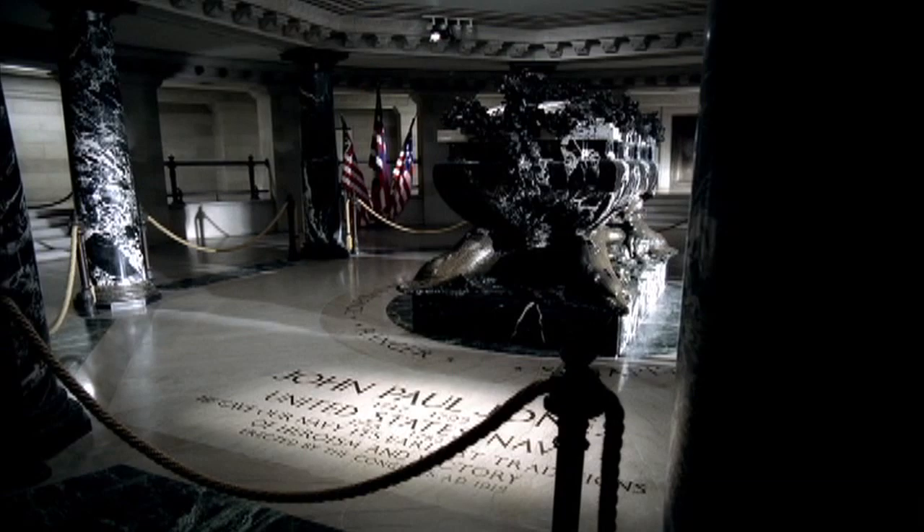I'm in the crypt of John Paul Jones, the great naval leader and hero of our War for Independence. The crypt behind me is made of marble — black and white Royal Pyrenees — donated by our French allies. The casket is supported by bronze dolphins and decorated on the top with bronze seaweed.